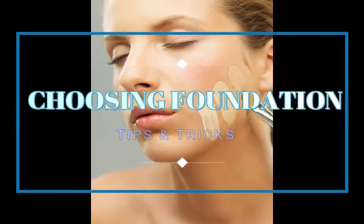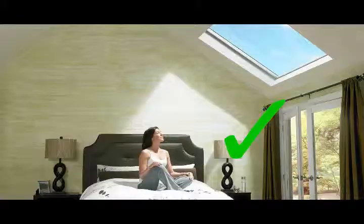Now I'll cover tips for picking the right foundation offline, that is, directly in stores. These are very important points, so stay tuned.